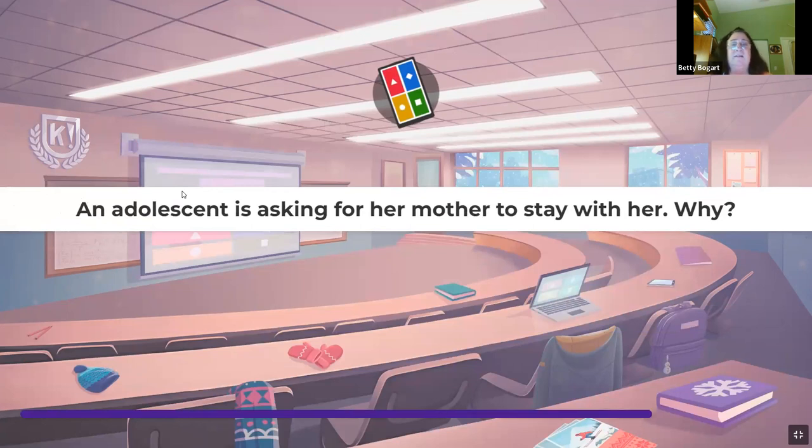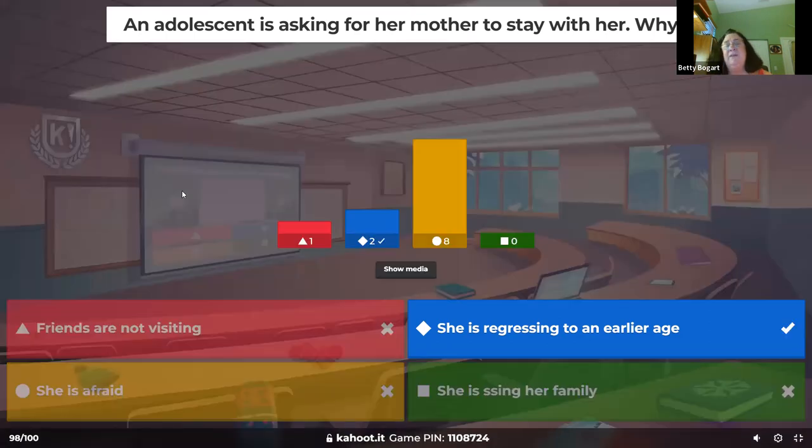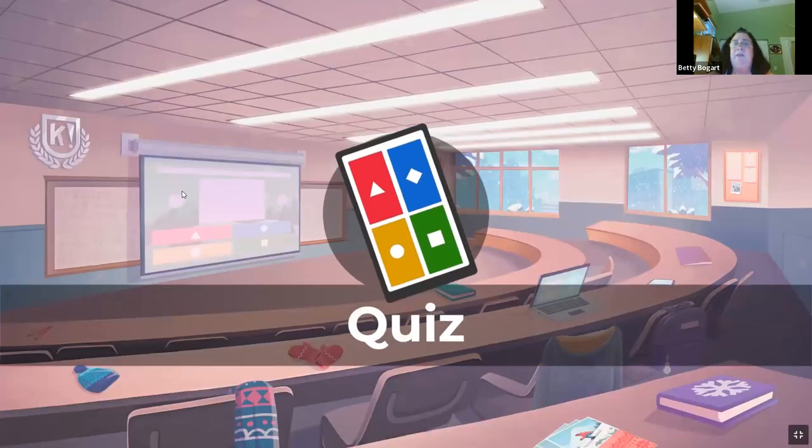An adolescent is asking for her mother to stay with her. Adolescents normally don't want mom and dad — they want to be with their friends. But this adolescent wants mommy. That's regression — similar to how younger kids start sucking their finger again, wanting a bottle or pacifier, or needing diapers again when stressed.